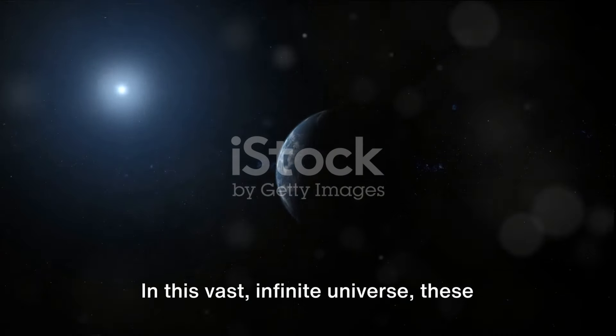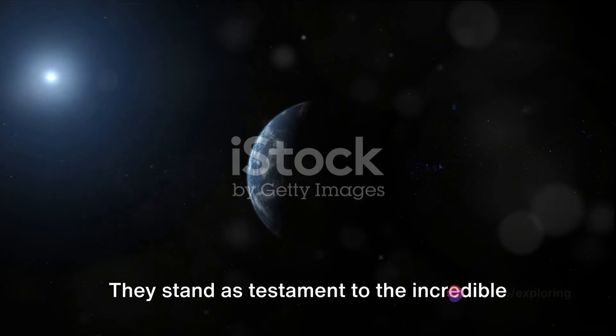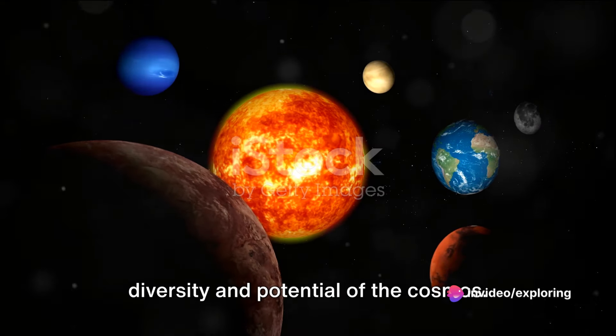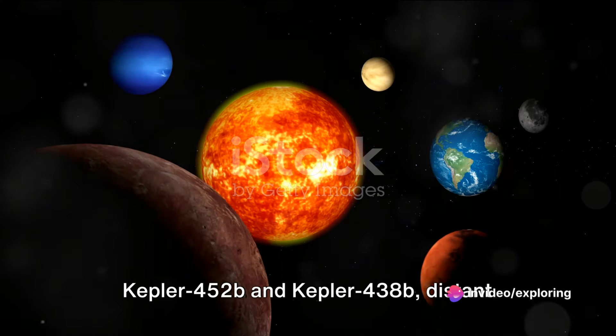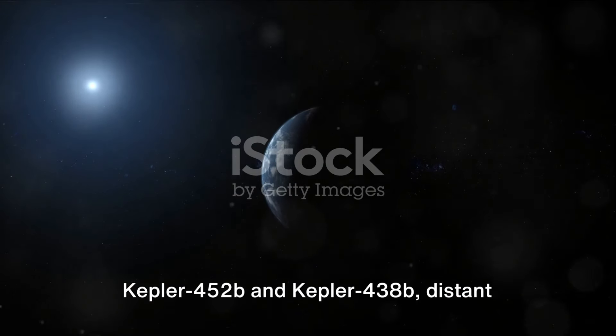In this vast, infinite universe, these two planets represent a hope, a curiosity, and a mystery. They stand as testament to the incredible diversity and potential of the cosmos. Kepler-452b and Kepler-438b — distant worlds that may hold the answers to our biggest questions.